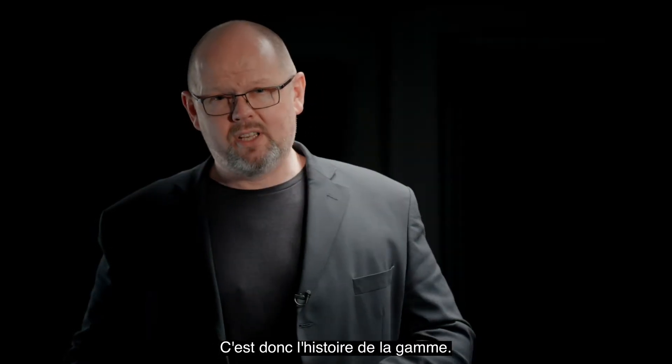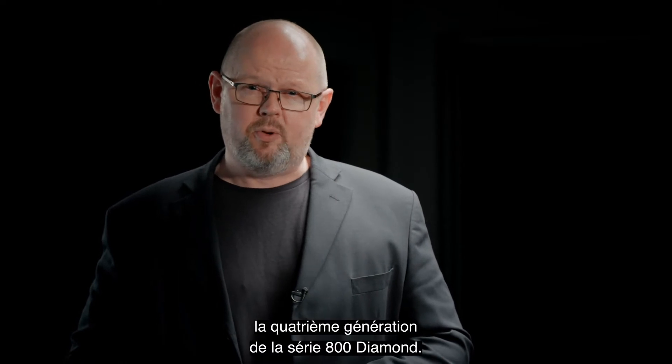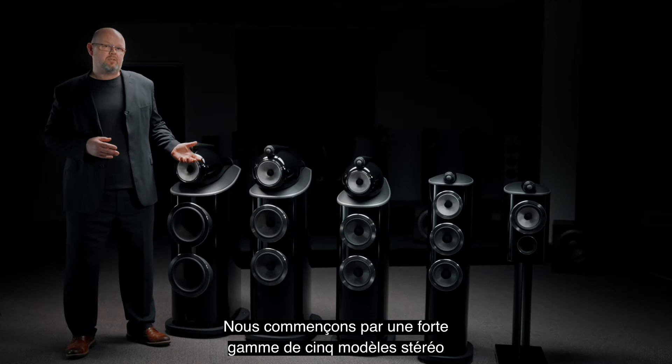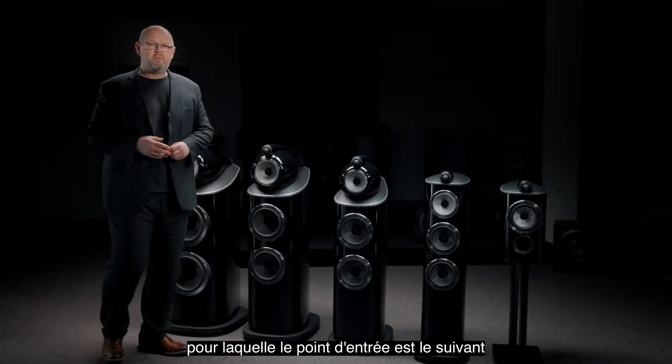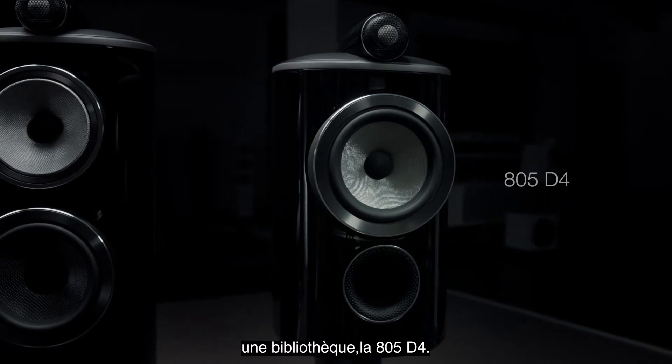So that's the history of the range — now it's time to take a look at the future. I'm going to introduce you to the fourth generation of 800 Series Diamond. We begin with a five-strong stereo model range, of which the entry point is this: a stand-mount design, the 805 D4.